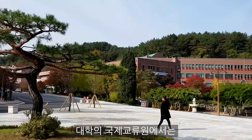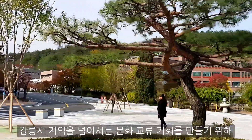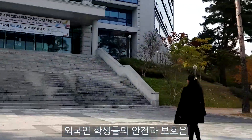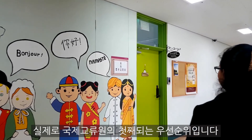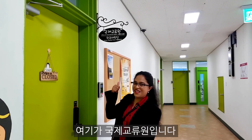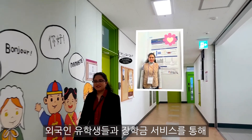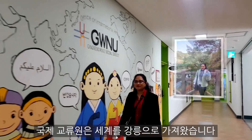The international office of the university works tirelessly to create more opportunities for cultural exchange beyond the Gangnam city. The safety and security of the foreign students is the top priority of the international office. This is the office of international affairs. Through international students and scholarship services, the international office works to bring the world to Gangnam.